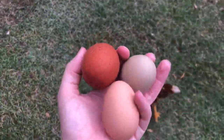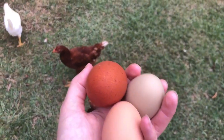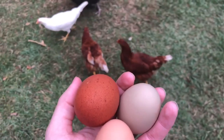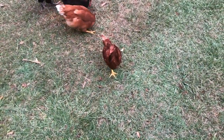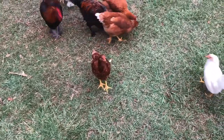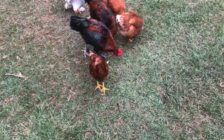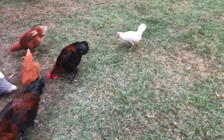Here are the eggs I've gotten today. Since it's so hot I'm only getting between three to five eggs a day, but I counted seven — maybe seven laying hens.